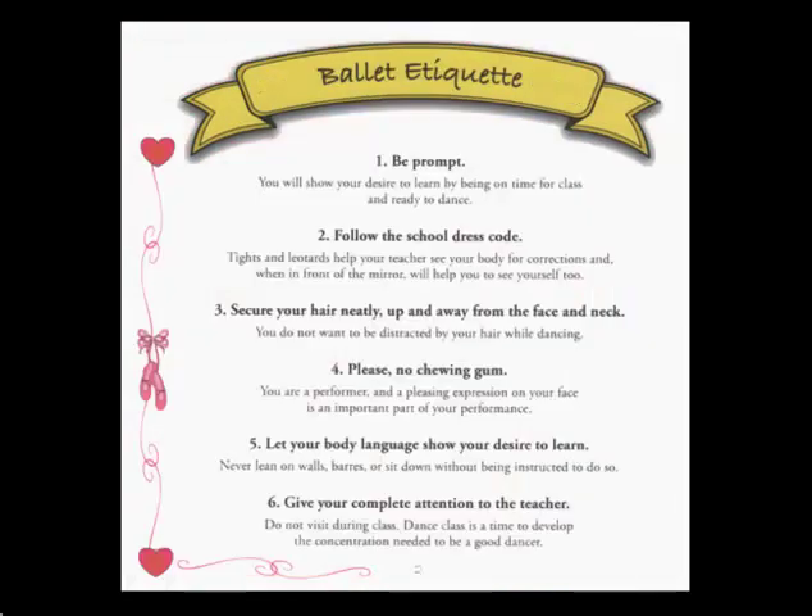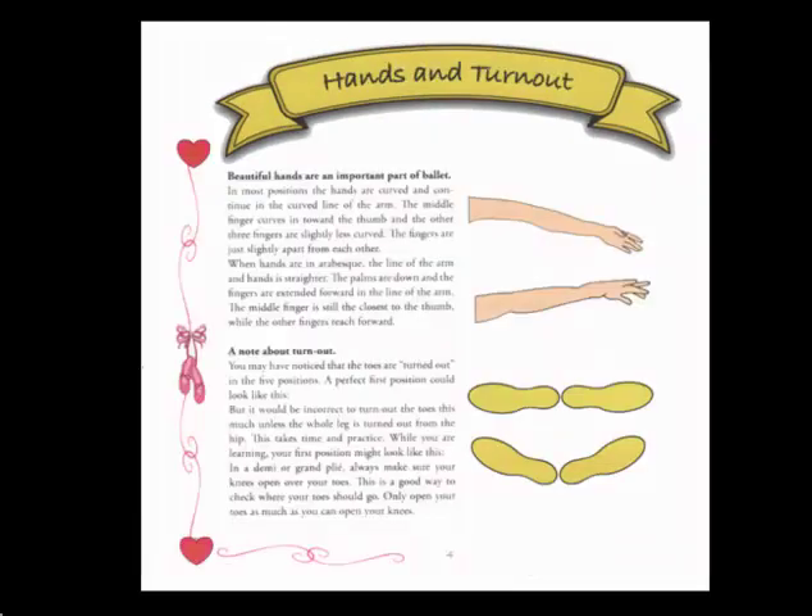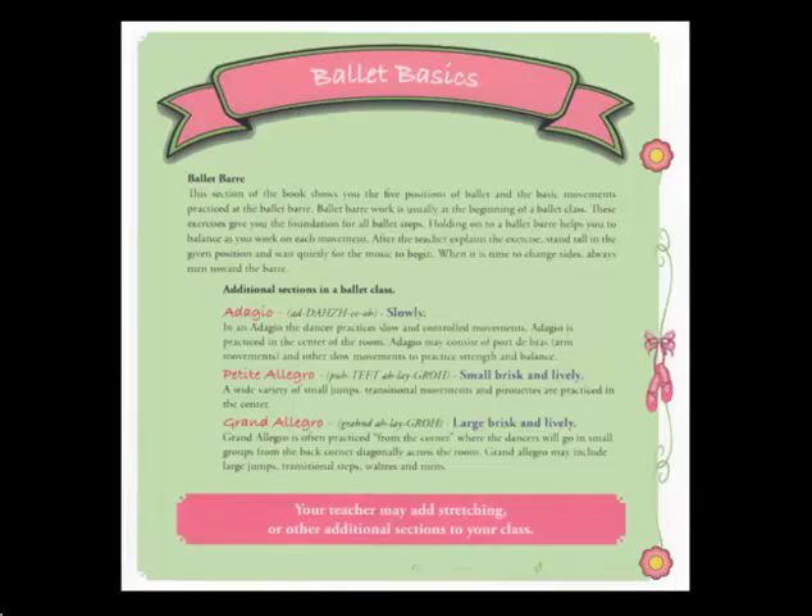The book contains 10 ballet etiquette tips so dancers know what the expectations are for ballet class. These are great reference points for teachers to share and reinforce with their dance students as well. The next page describes hand placement and turnout, as these skills are essential to the steps contained throughout the rest of the book. There are five main sections through the remainder of the book that detail progressive skills and steps in the ballet class.